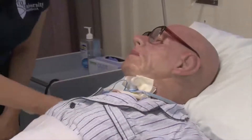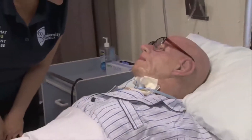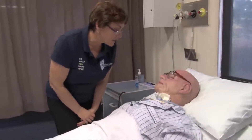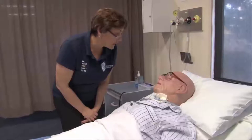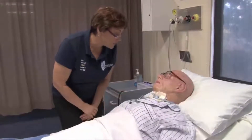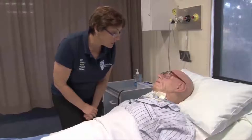Hi Mrs Flowers. It's Trudy here. I'm a nurse looking after you today. I'm just having a look at your tracheostomy dressing and I can see it's got a fair amount of staining on it, so we might get in and just change that dressing. Have you had it done before?